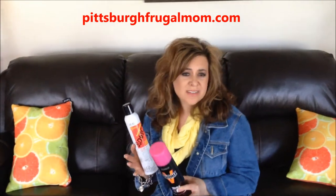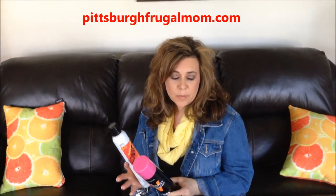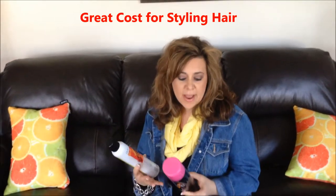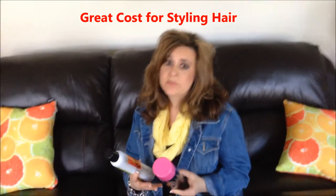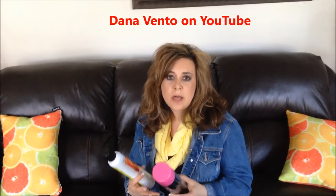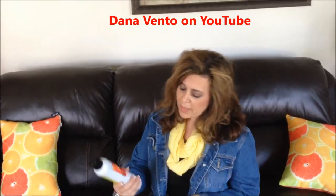Hey there, it's Dana and I want to share some great beauty finds with you. I love the Zotos International products and I find them at Sally Beauty Supply. These don't cost nearly as much as your regular products for hairspray, but they hold wonderfully. I've been using them for a couple of years now. I like the scents — they're not too strong — and I love the hold.